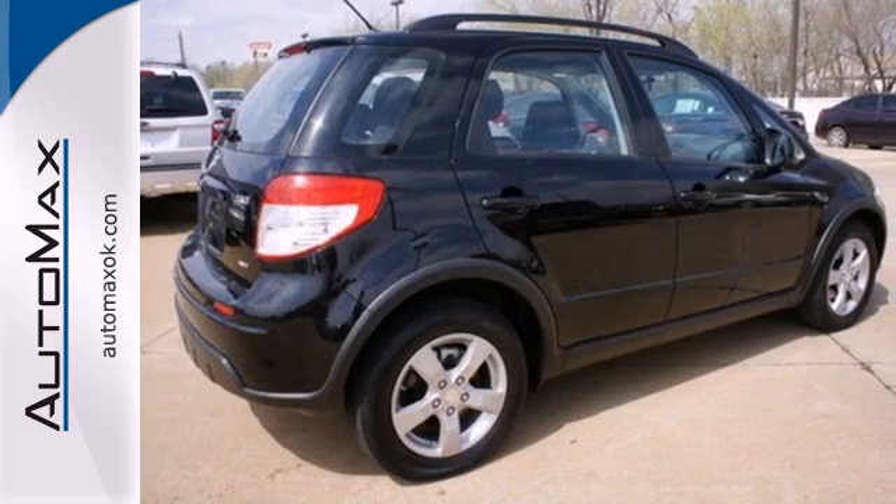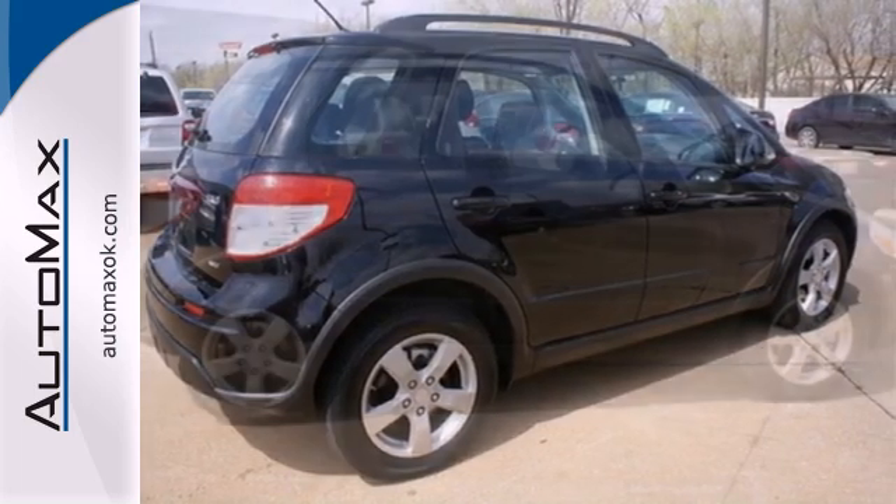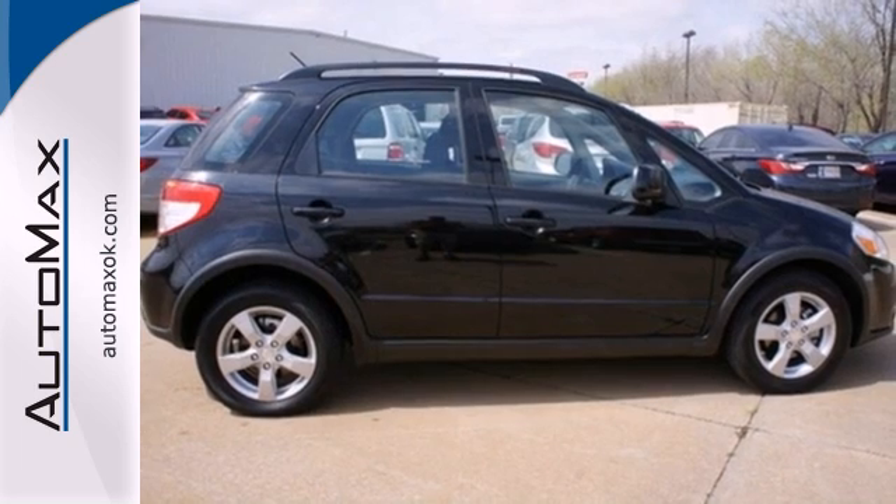This value-packed SX4 gives you so much for so little, including great fuel economy. Make it yours today and start saving money.